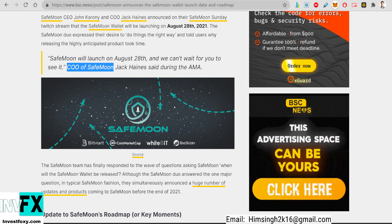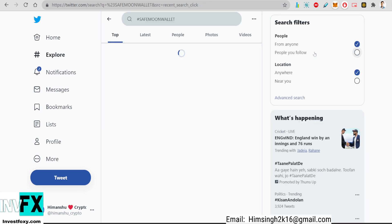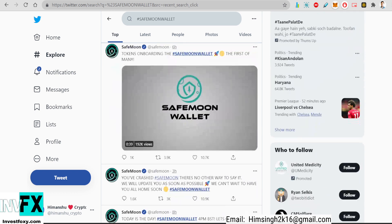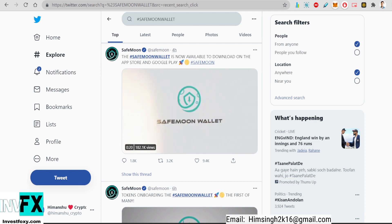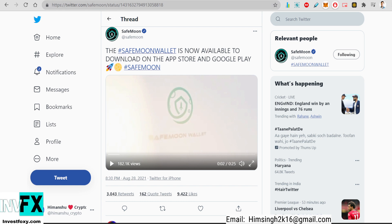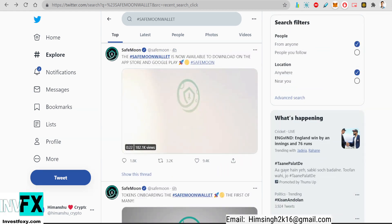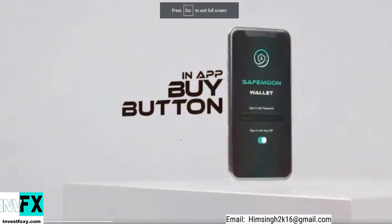The CEO of SafeMoon, Jack Haynes, said they will be launching the SafeMoon wallet on August 28th. The wallet is pretty good because it will also allow people to hold Dogecoin in it, which is going to 10x the use case of the SafeMoon wallet. The SafeMoon wallet is now available to download on the App Store and Google Play Store — it has been launched on both platforms, so go ahead and download it.